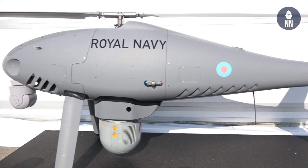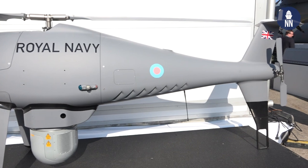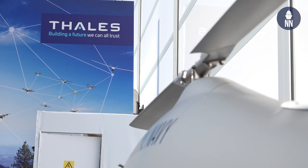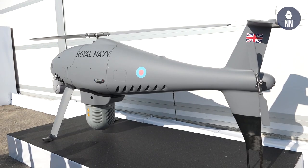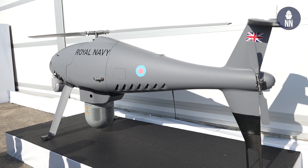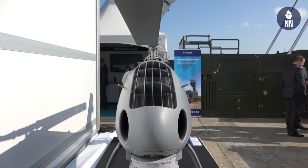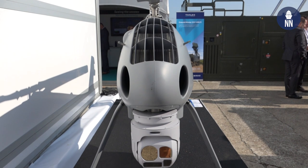So Peregrine, as you can see behind me, is a systems approach that we, Thales, have worked with Schiebel to provide the Royal Navy their next generation of rotary wing uncrewed aircraft systems. The aim is to work with a proven platform provider from Schiebel and their S100 camcopter, with Thales acting as the prime system integrator and sensor provider to deliver the Royal Navy their next capability for naval operations.